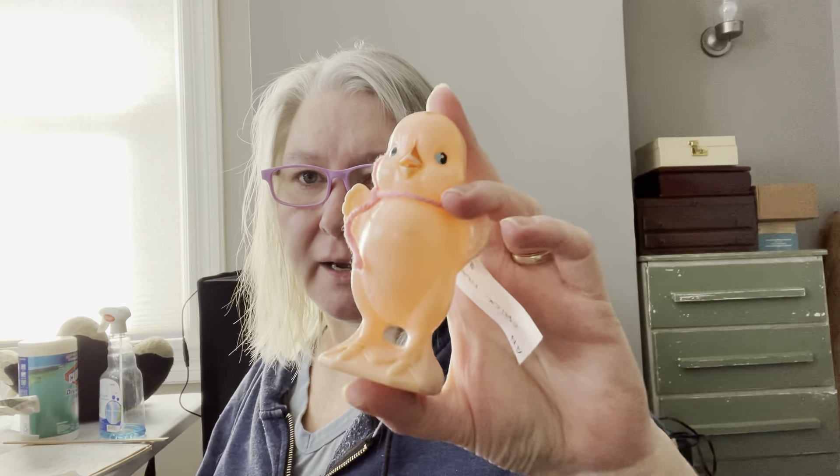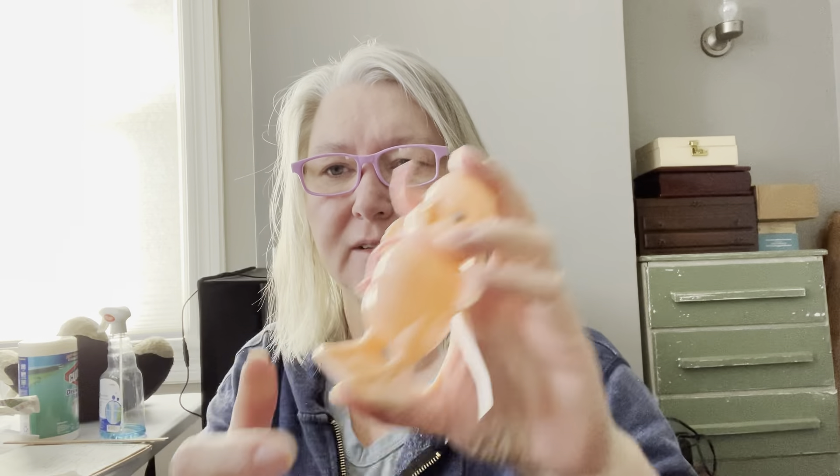This is all from one booth. I got a Knickerbocker Plastic Company, Glendale, California, patent pending — it's stamped right here on the back of the chick's neck. It rattles. Paid five dollars for it. So that was a neat find. And then the left and chick — I got him for three dollars.